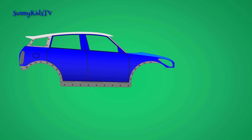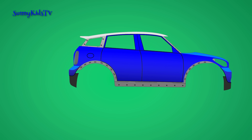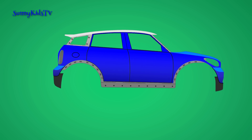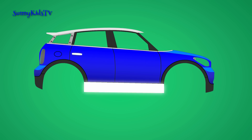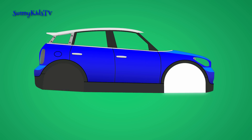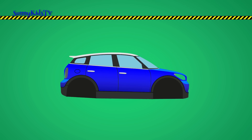The front bumper is installed, then the rear bumper. Trim. And windows. Wheels are installed.